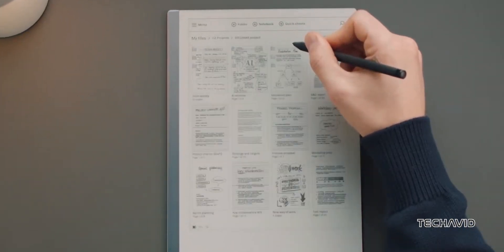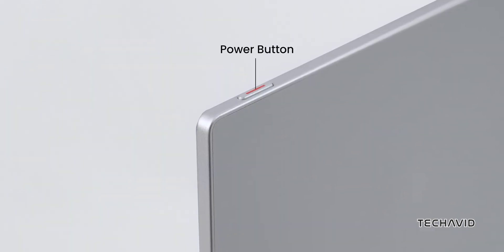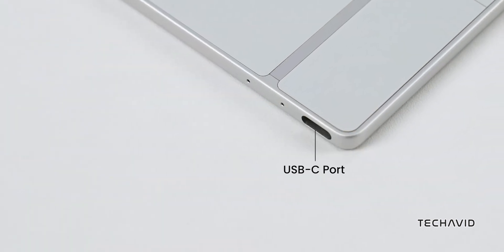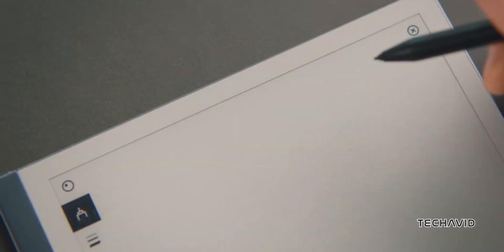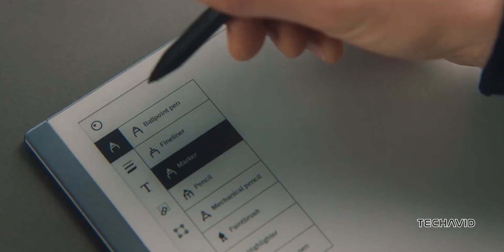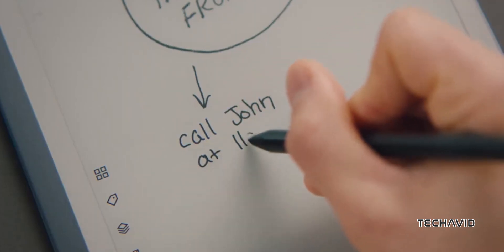E-paper notebooks are getting serious upgrades, and Onyx is stepping up with the Boox Note Max. Let's break down what makes it stand out, and see how it compares to others, like the Kindle Scribe 2024 and the reMarkable Paper Pro. Spoiler, this isn't your average same-same comparison — it's more like apples to oranges.